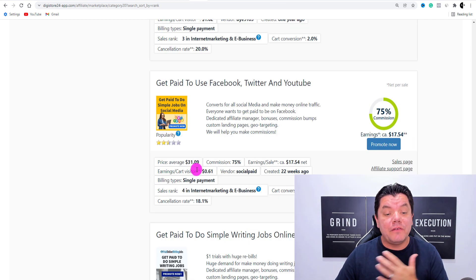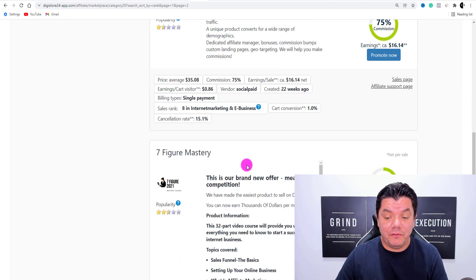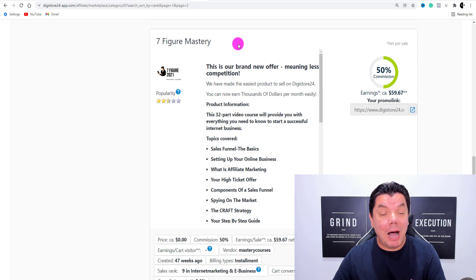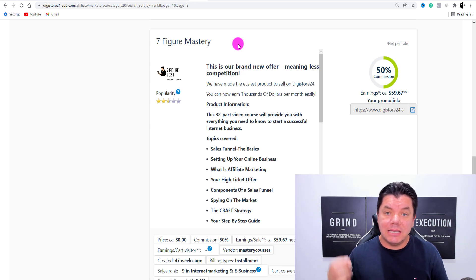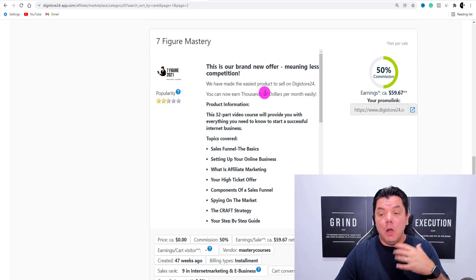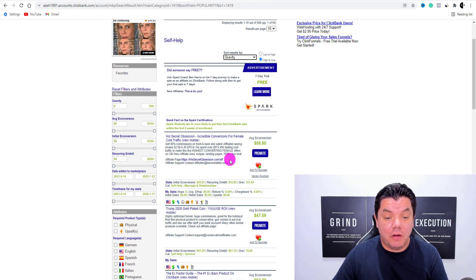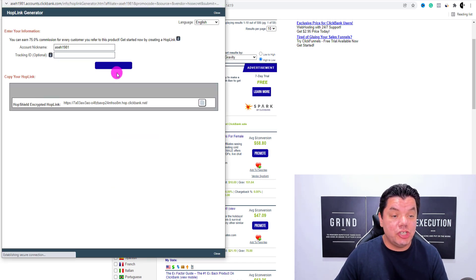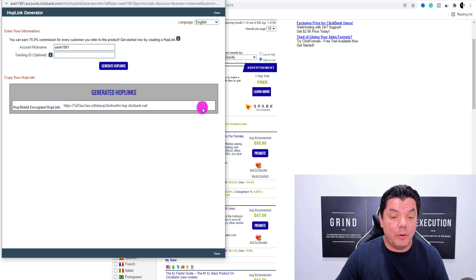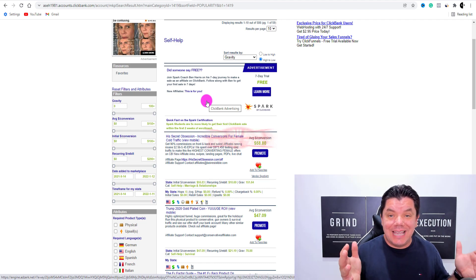When you scroll down, you're going to find a variety of different types of offers. On page two, you're going to find an offer called the Seven Figure Mastery — a 32-part video series that teaches someone how to make money online. So there's a lot of opportunity here to promote a really good product. Once you get the links for these products on Digistore24, just click onto that and copy that link. If you're promoting the ClickBank offer, come over here, click onto promote, generate this hop link, and then copy this — this is the product you're going to promote.